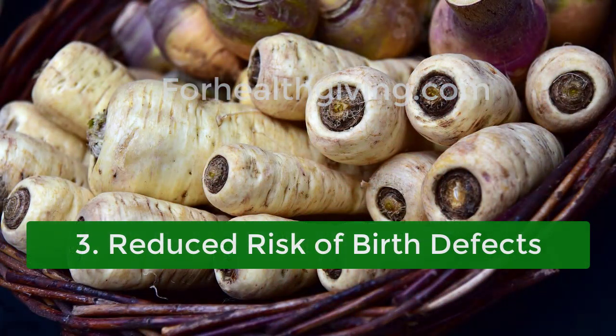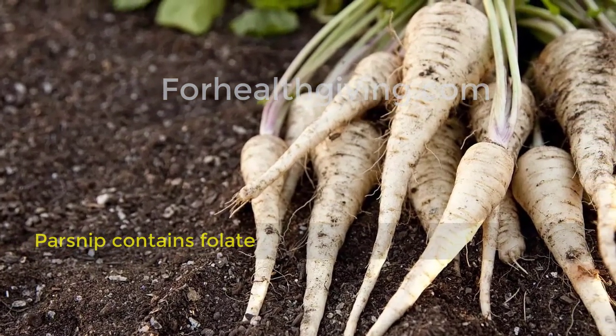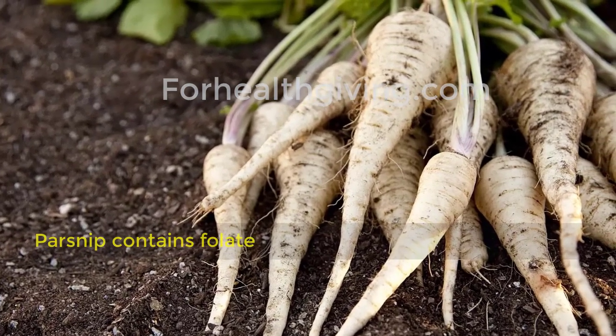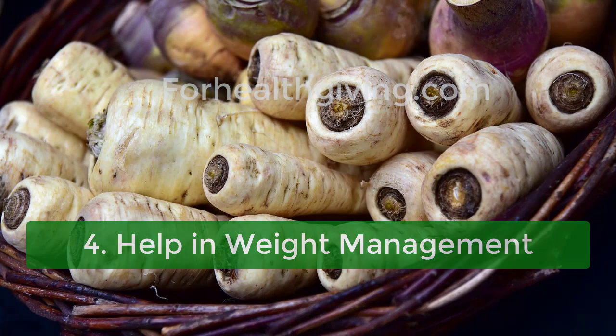Three: reduced risk of birth defects. Parsnip contains folate — the nutrient is crucial during early pregnancy to reduce the risk of birth defects of the brain and spine. Four: help in weight management.